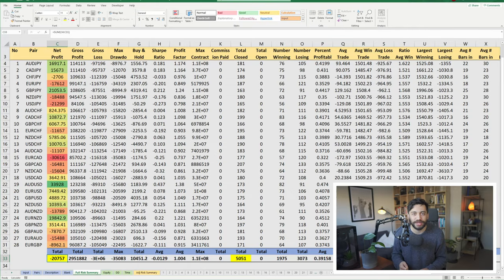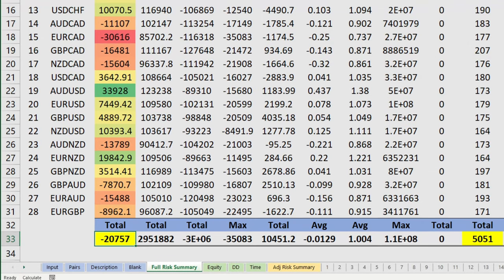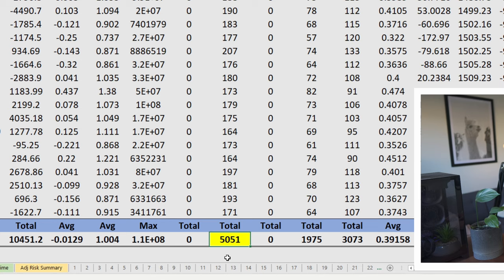These are the results with the added MACD crossover location filter. Unfortunately on the one-hour timeframe we still have a negative result of minus $20,000. However, this is a huge improvement from the previous video where we did not incorporate this filter, because previously we were at minus $200,000. We have improved this trading strategy, but unfortunately it is still negative. When testing this strategy we still produced 5,000 trades, which is still a respectable sample size.